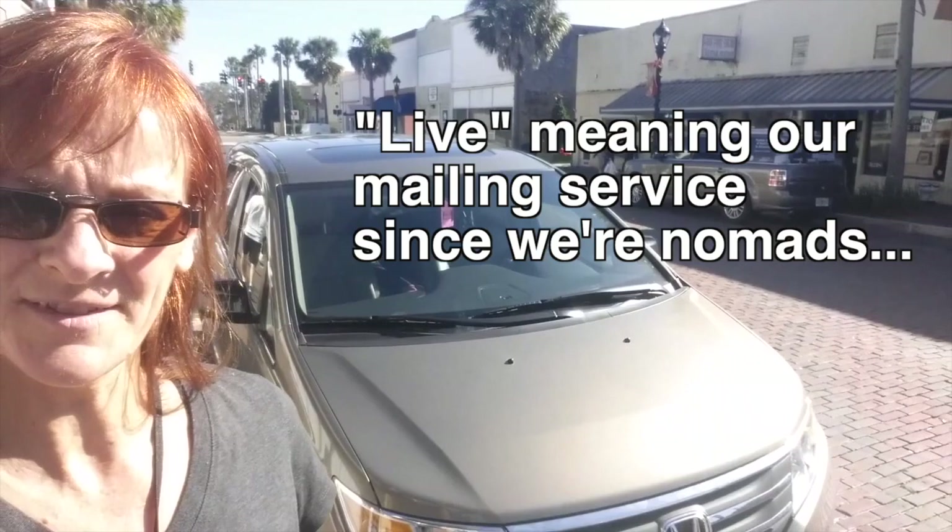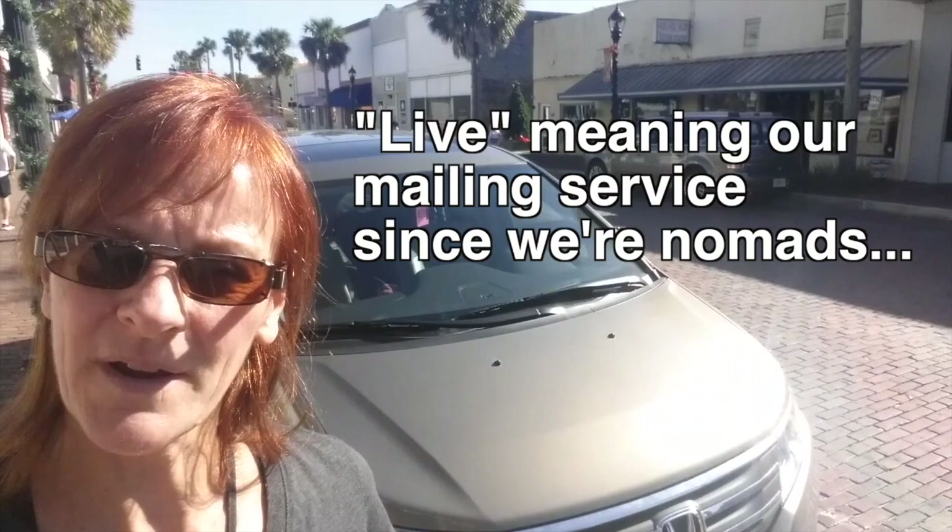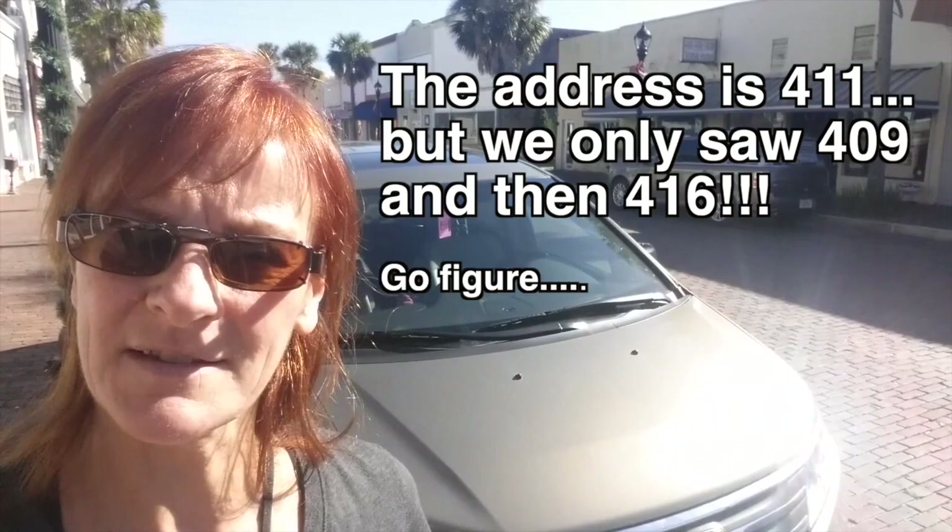All right, we're in Green Cove Springs. This is where we live. This is the street we live on, and we're going to go look at our mailing service. We have no idea where it is. I looked at all the signs, couldn't really tell — it's pretty nondescript. All right, we'll show you it.